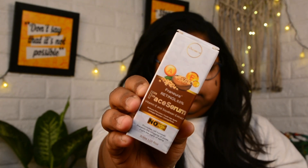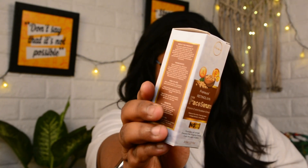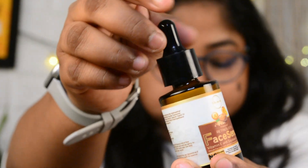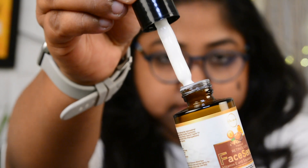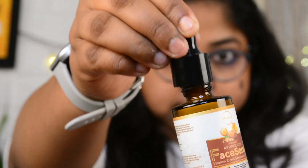Let's start with today's video. Firstly, I'm going to talk about the packaging of this face serum. It comes in a simple cardboard sort of packaging, and it has a dropper-style bottle. This is basically a glass bottle, and it comes with a dropper which is absolutely travel-friendly and very easy to use.